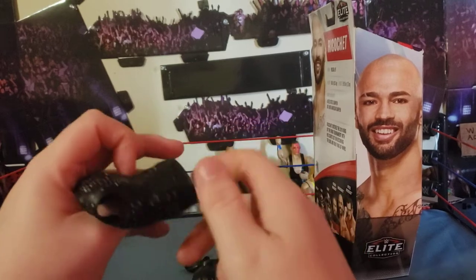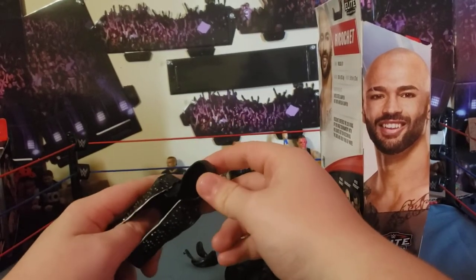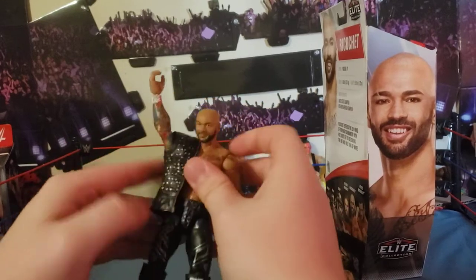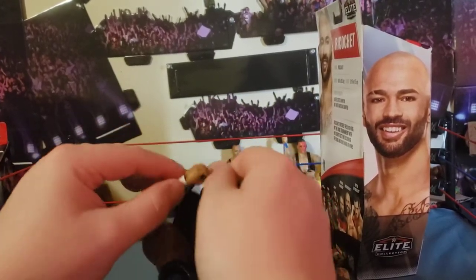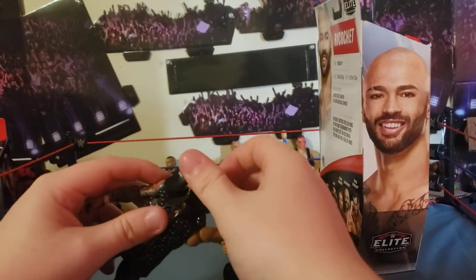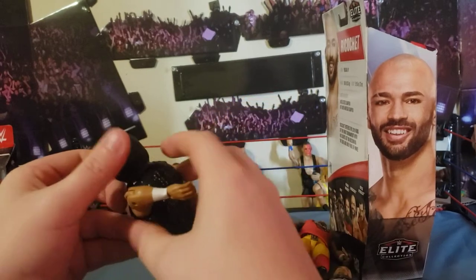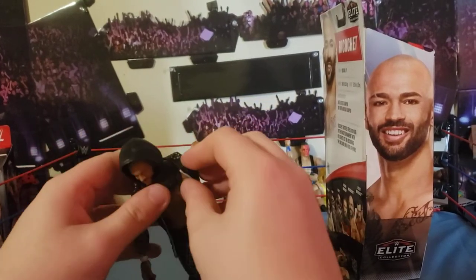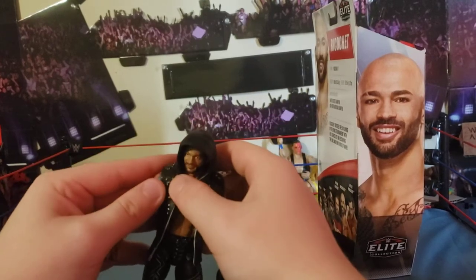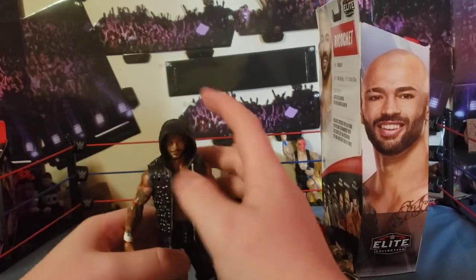He comes with his little jacket — I know it's not Chris Jericho but it's got the diamond studs and looks like Chris Jericho. There's a hood you plug in, and you can have it with the hood up or down. This is the AJ Styles jacket mold — he's got the two little holes for the hood to go in. Ricochet in his jacket in all his glory, looking amazing.